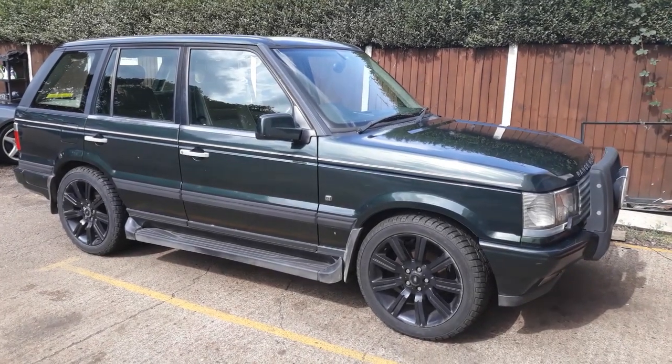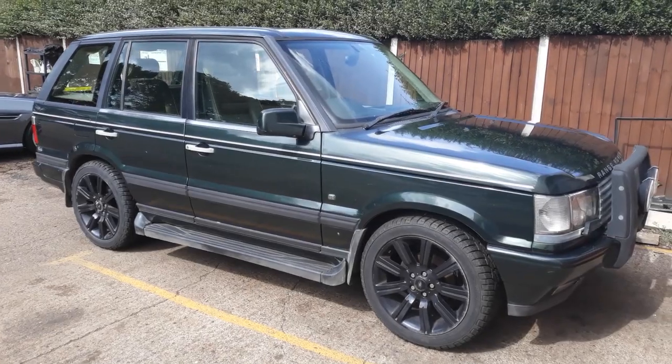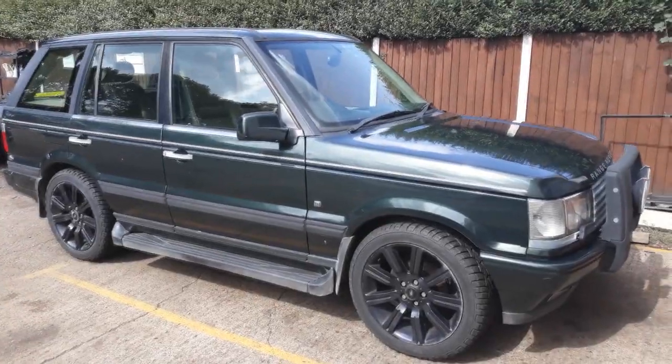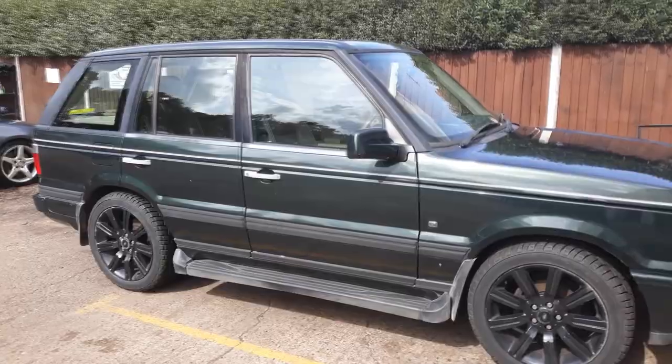So another Range Rover in for breaking - this one's a P38, it's a 4.6 Thor engine with a Vogue SE trim, and as you can see it's in really lovely condition. Anything you can see here you can buy.